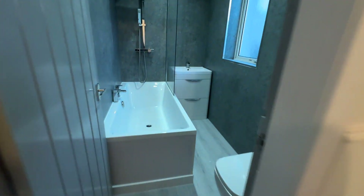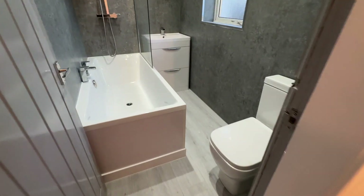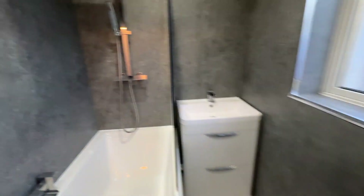And the bathroom here is new as well. Looking lovely and ready to move into. This will be a great family home for somebody. If you're interested, please get in touch for a viewing. Thank you.